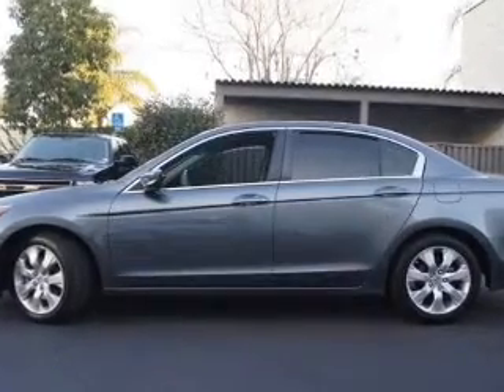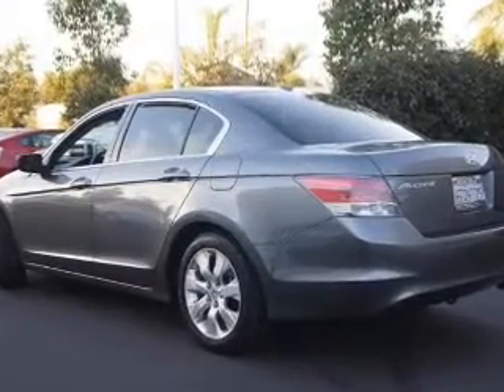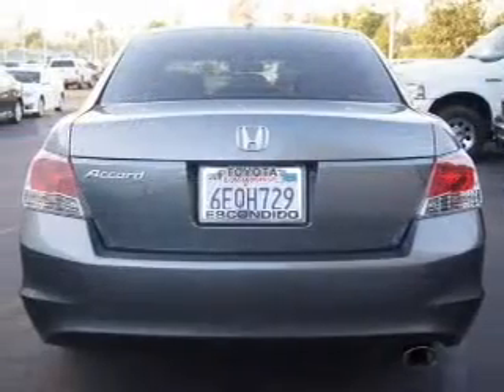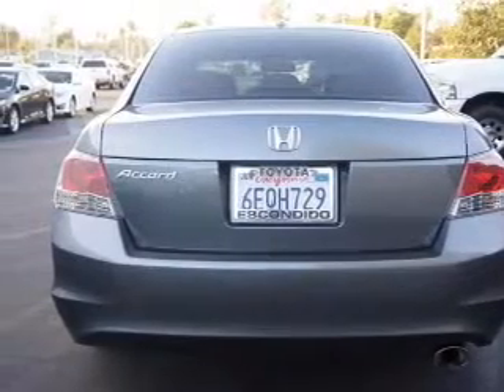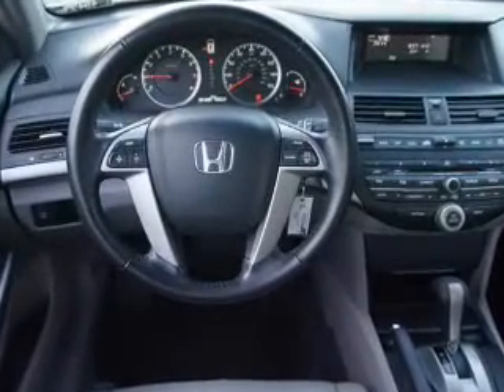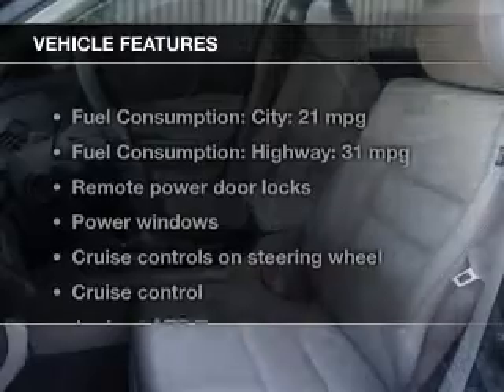The powertrain includes front-wheel drive with an efficient four-cylinder engine driven by a five-speed automatic transmission. Stand out from the crowd with premium wheels. You will appreciate the safety feature of anti-lock brakes. There's nothing like a sunroof on a nice day.